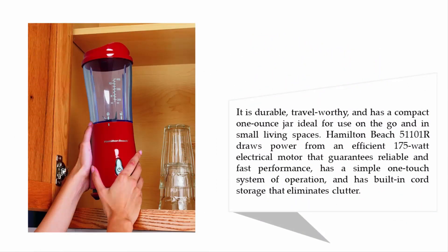It is durable, travel-worthy and has a compact jar ideal for use on the go and in small living spaces. The Hamilton Beach 51101R draws power from an efficient 175-watt electrical motor that guarantees reliable and fast performance, has a simple one-touch system of operation and has built-in cord storage that eliminates clutter.